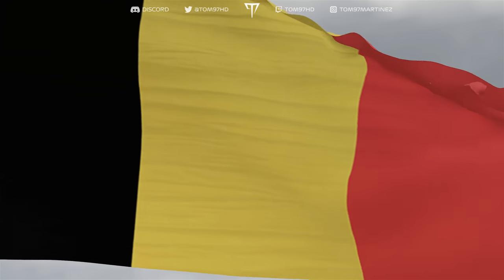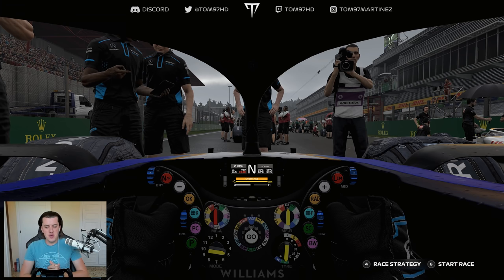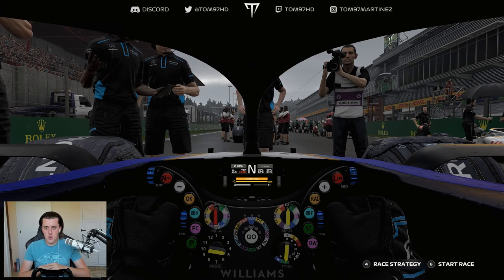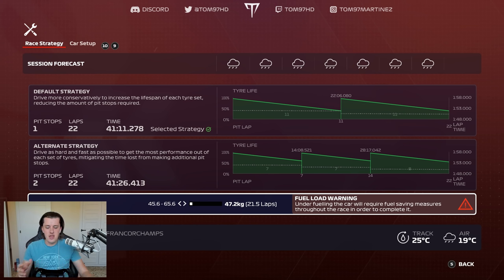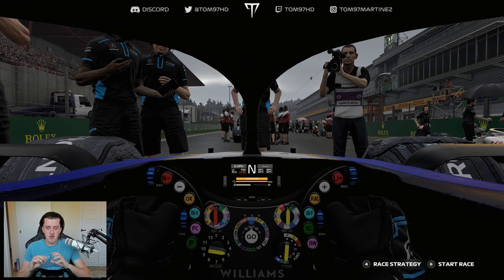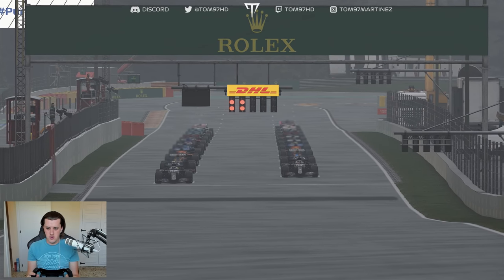Here we are on the grid for the Belgian Grand Prix, starting from P20 and last place — we've got it all to do. I chose this track for the engine penalty because it is a power circuit where overtaking is possible. Strategy will play a big part: we've got a one-stop planned on the intermediates with rain all the way through. Fuel load is set at -0.5 because we won't need the extra. We could attempt a no-stop depending on traffic. 22 laps ahead of us — let's go.